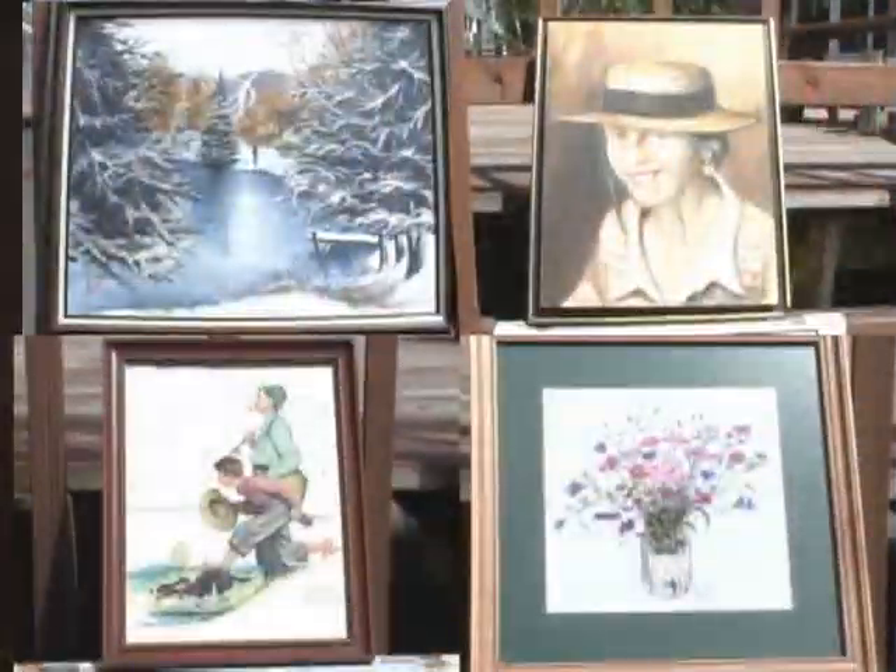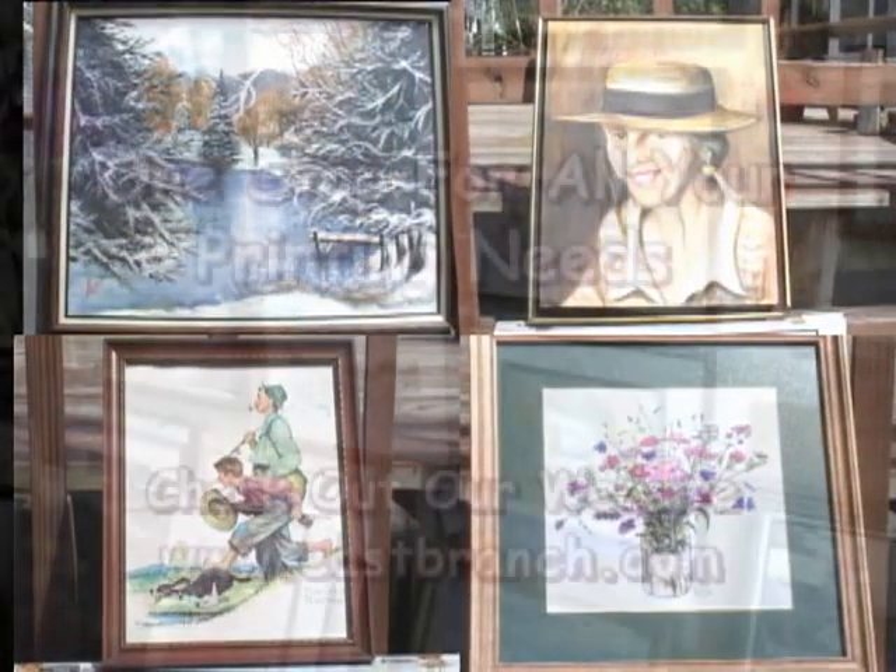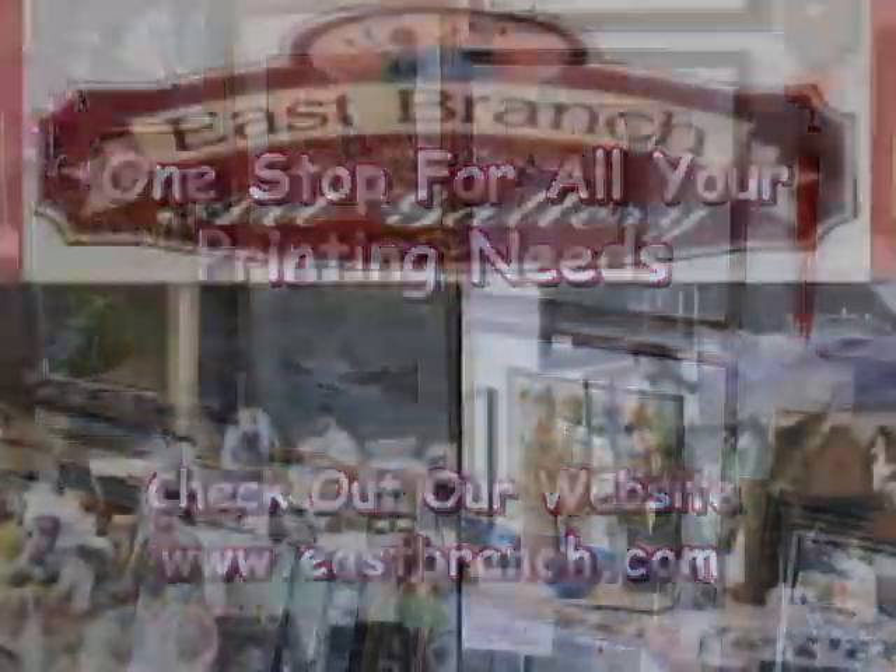Custom framing? No problem. Frame your masterpiece or photo of choice. Let us print your favorite on museum-quality paper or canvas.